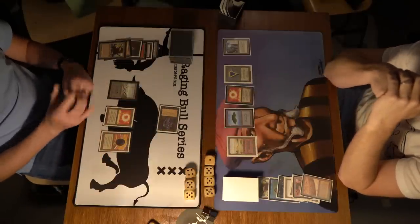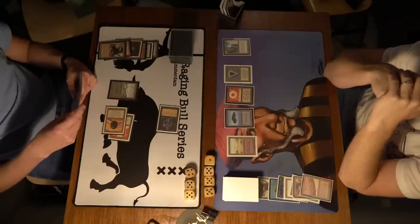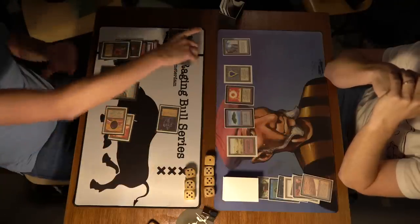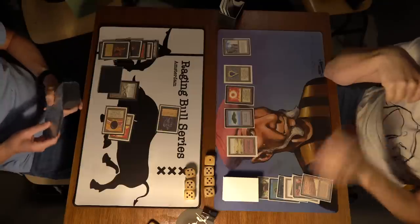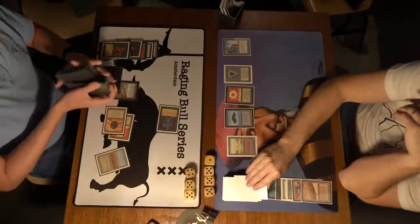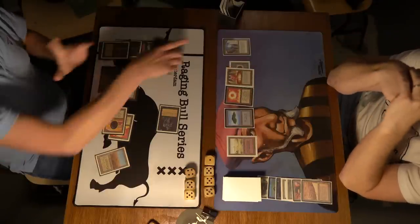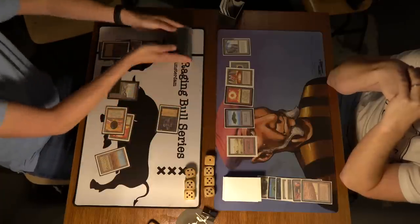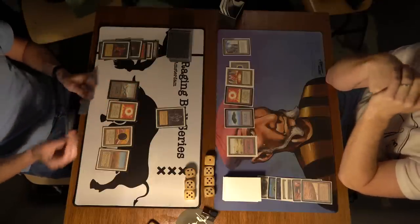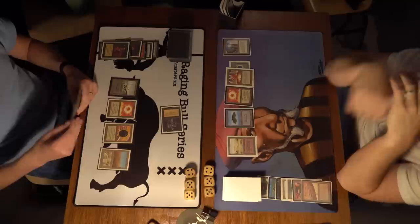Robert Jan dropping to 16. Tapping three — there's a Demonic Tutor. So he's got one floating. What is he going to look up? Looking up a white source — Scrubland — and passing the turn. Only mana sources for Robert Jan. This is really bad for him — this is the decisive game. He's got to do something. There's an attack. It's really nice to see a deck without blue power doing so well — a real accomplishment by Kuhn.